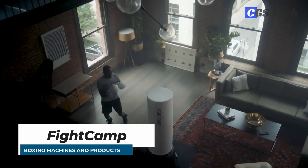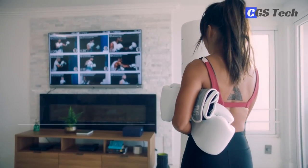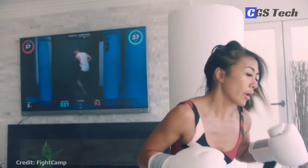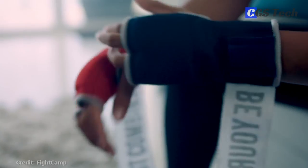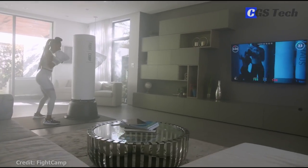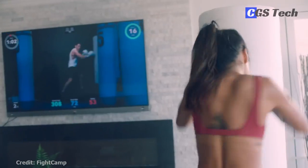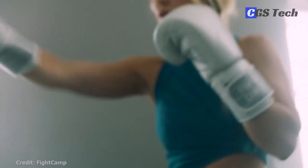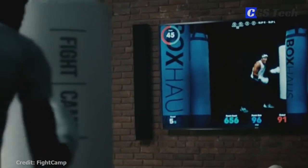Fight Camp is an interactive boxing and kickboxing fitness system, offering full-body, high-intensity workouts right in your home. Fight Camp pairs smart trackers worn under your boxing gloves with a subscription-based system of training videos. As you punch your way through a session, it will track things like punch count and speed over time. The company offers several packages, costing anywhere from $440 to $1,350, depending on what you need.